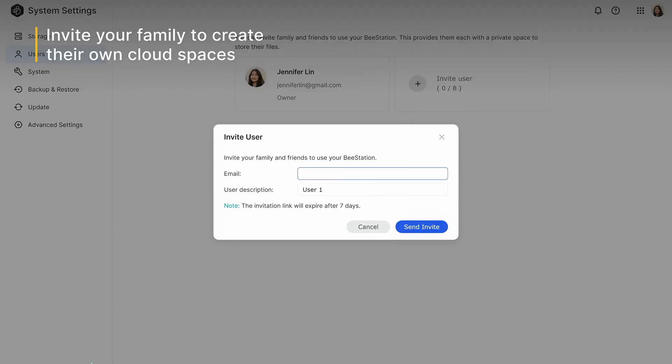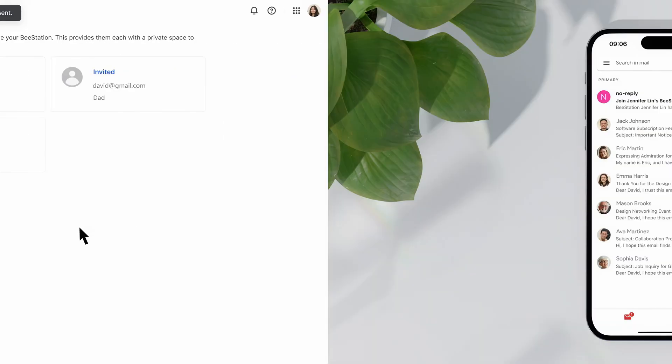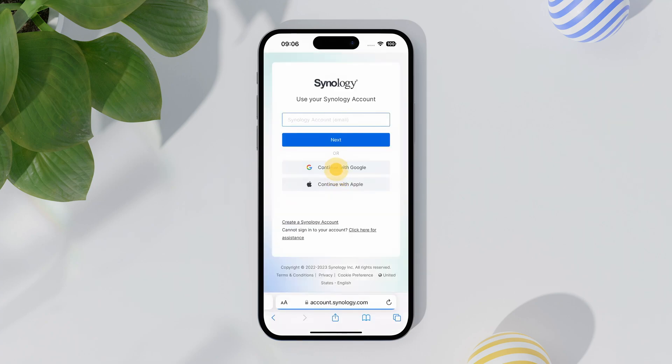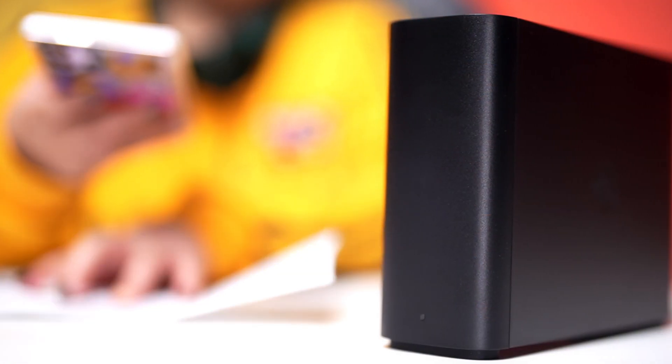That's so important. You mentioned earlier, Jay, that I can share my storage space with my friends, my family, my workmates — that is right. You may do so by going to system settings, users, click the plus icon, enter the email of the person you want to share your storage with, put a user description, then click send invite. On their end, all they have to do is click the link in your invitation email, sign in the same way you did earlier, and that's it. I just love how I can do everything easily with B-station.